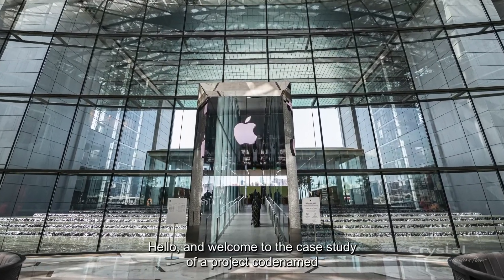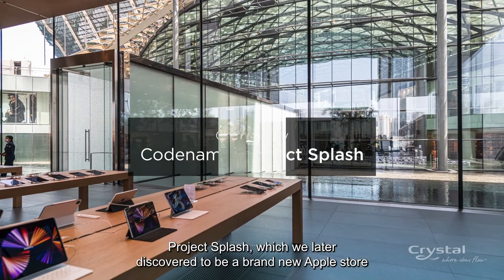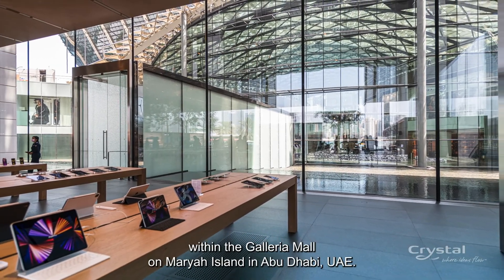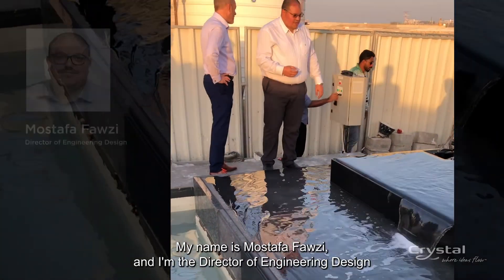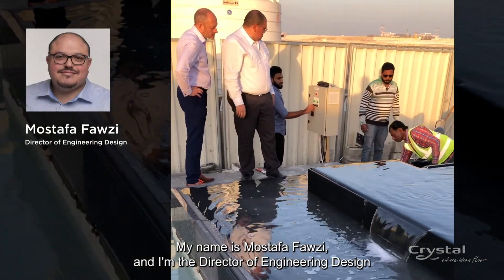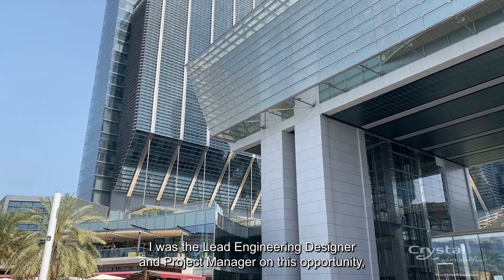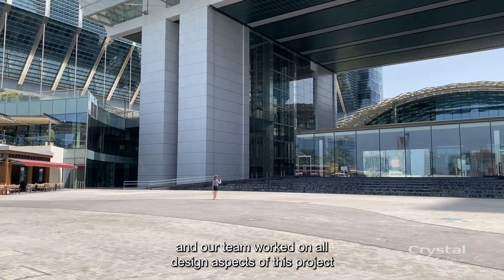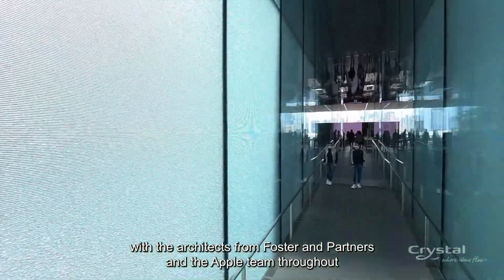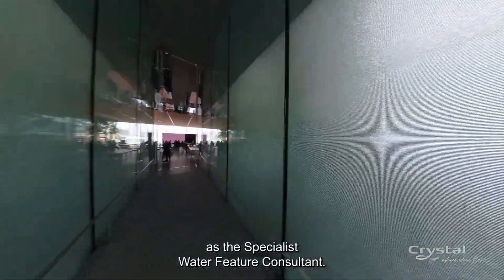Hello and welcome to the case study of a project code named Project Splash, which we later discovered to be a brand new Apple Store within the Galleria Mall on Mariah Island in Abu Dhabi, UAE. My name is Mustafa Fauzi and I'm the Director of Engineering Design at Crystal Fountains. I was the lead engineering designer and project manager on this opportunity, and our team worked on all design aspects of this project with the architects from Foster and Partners and the Apple team, as the specialist water feature consultant.